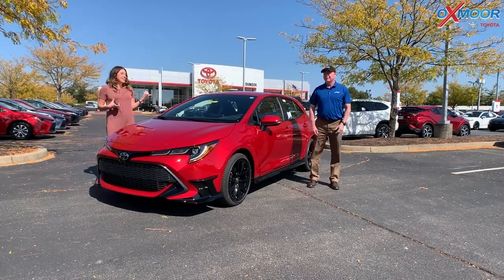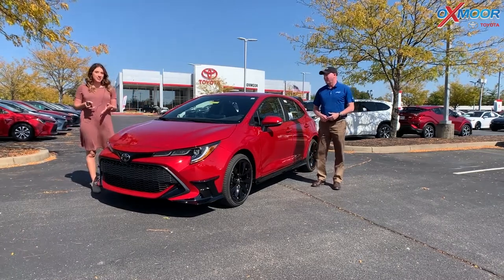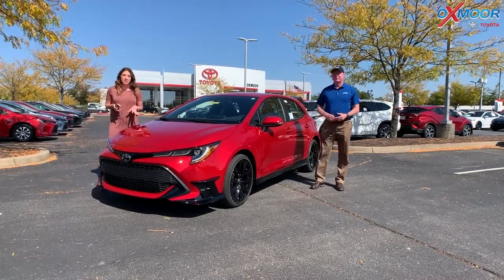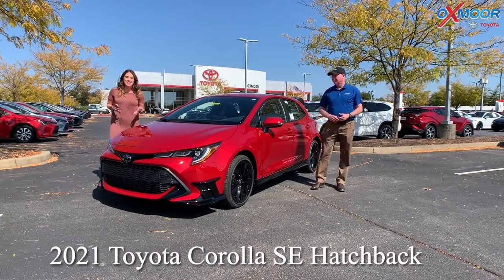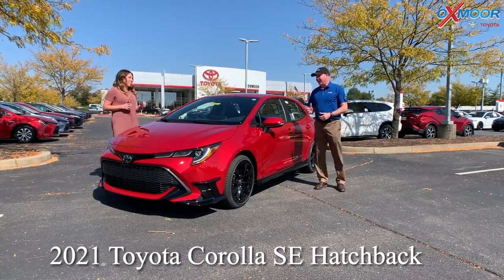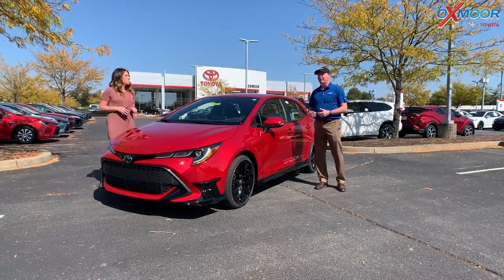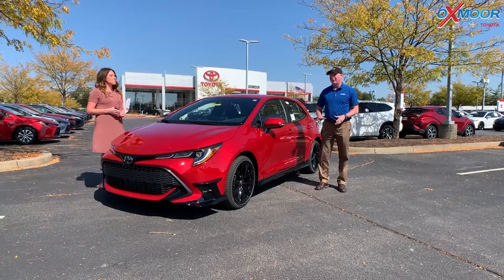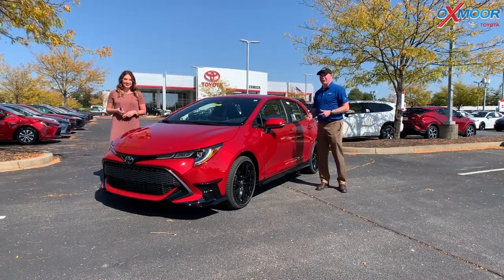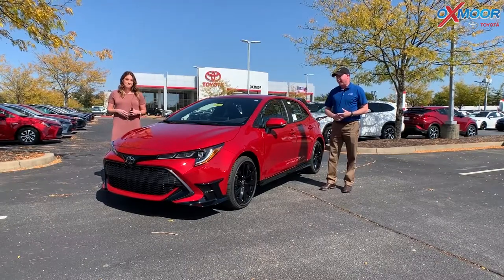Hey guys, it's Gabrielle and Kenny and we're over here at Oxmoor Toyota. We're really excited to be doing this video because we just received the 2021 Toyota Corolla SE Hatchback. These are really rare — there are only 1,500 of these being made in the United States. They did it on a very limited production run of four months and they're done with production, so if you didn't have them in your pipeline, you're not getting them. Luckily we're the largest in Kentucky and one of the largest in the area, so here's the first one.